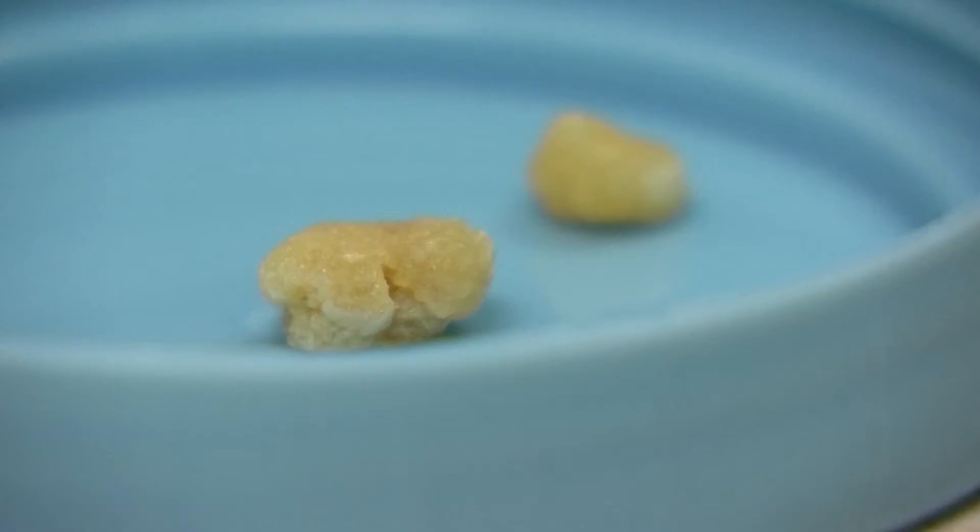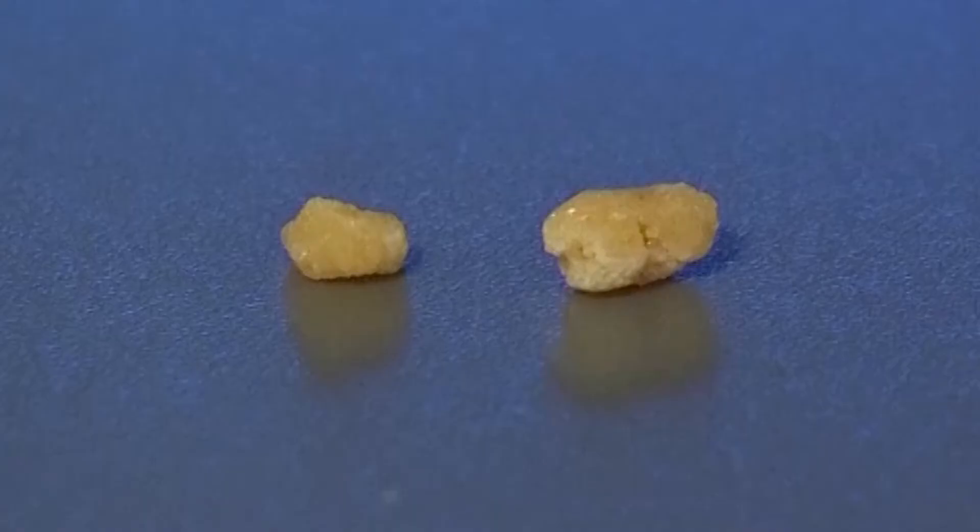Kidney stones are basically minerals that your body excretes in the urine — a byproduct of metabolism. Minerals can collect and saturate, and they can form little tiny rocks. They're called kidney stones because they're formed in the kidney, which produces the urine that your body is trying to get rid of.